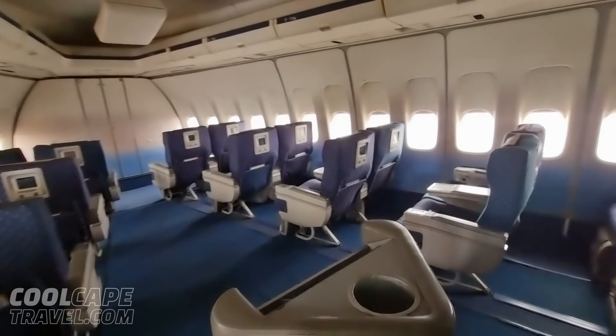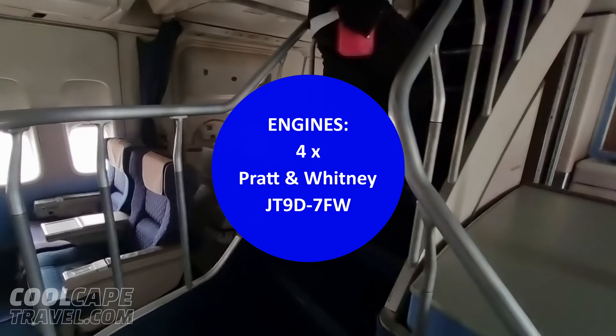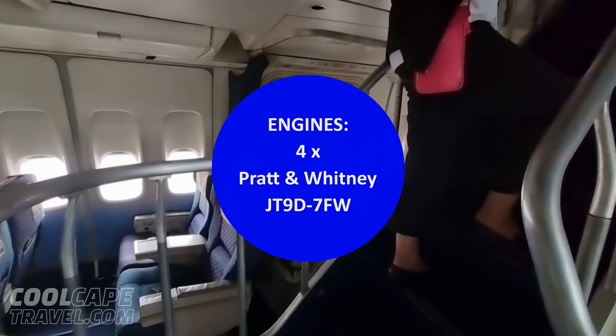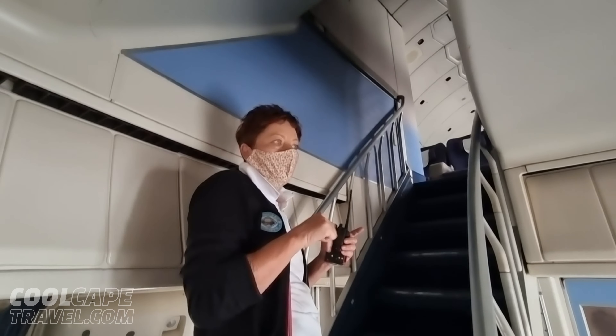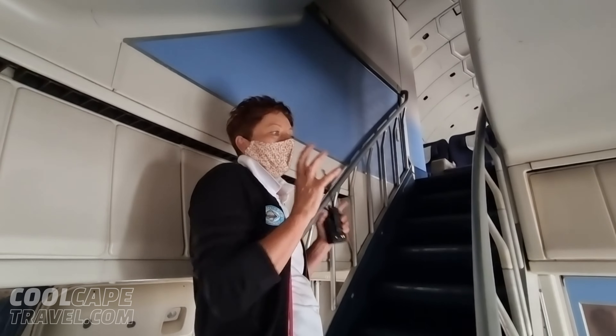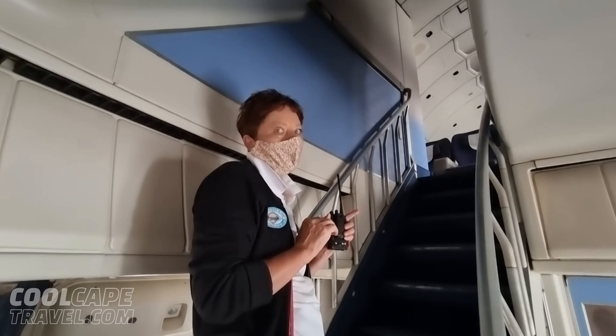This is so unbelievably spacious! In this time, this aircraft is from 1976 — the Lubombo is 71, this one is 76. So in her time, she was very luxurious.